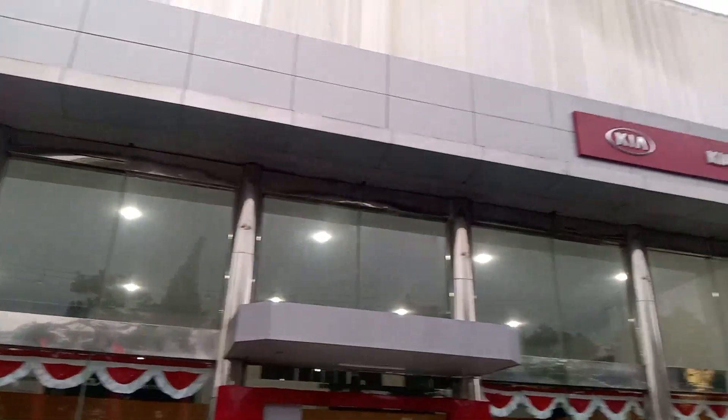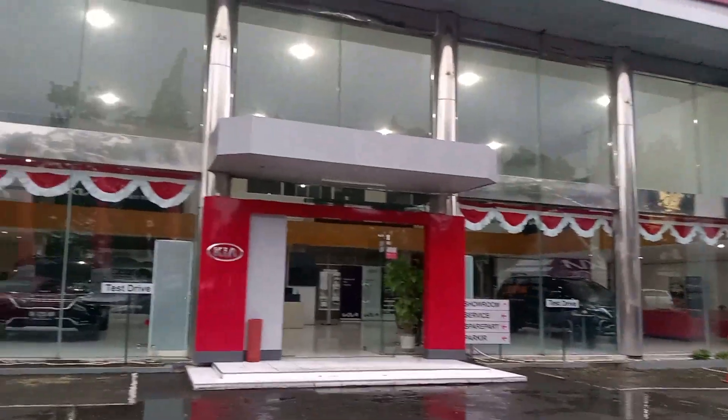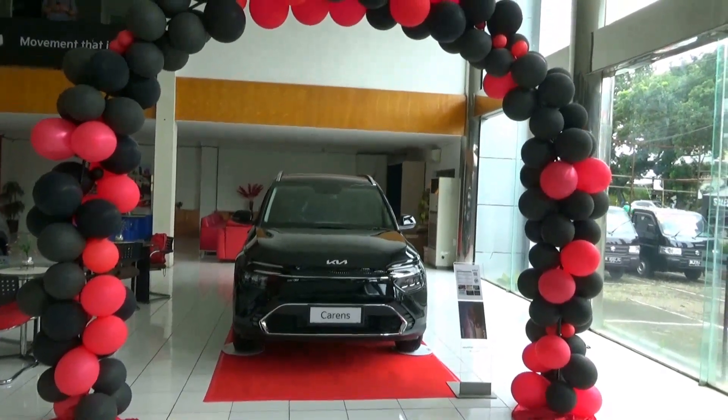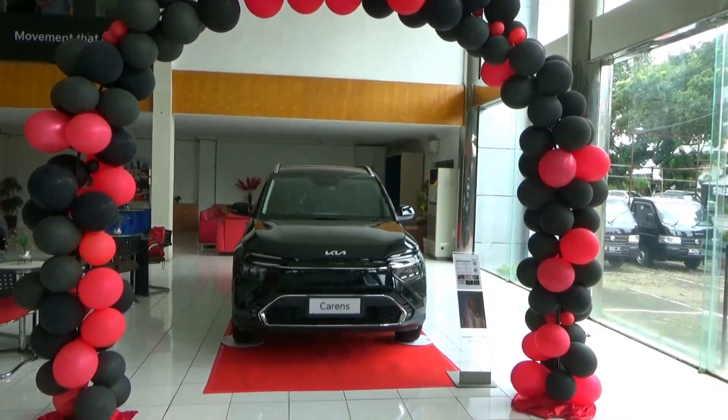A special thanks to Kia Adam Malik for allowing me to film their cars. Information is provided down below. Hello there, this is a full in-depth tour review of the all new 2023 Kia Carens 1.5, showing the exterior, engine and interior.